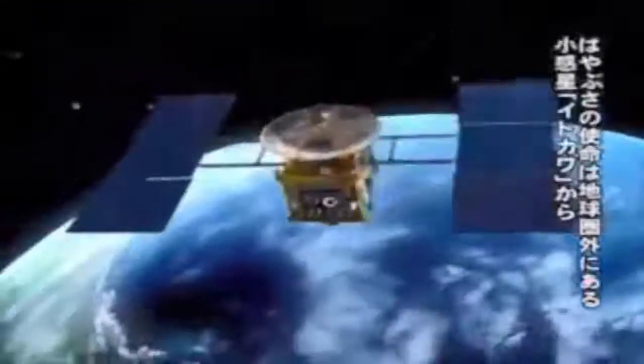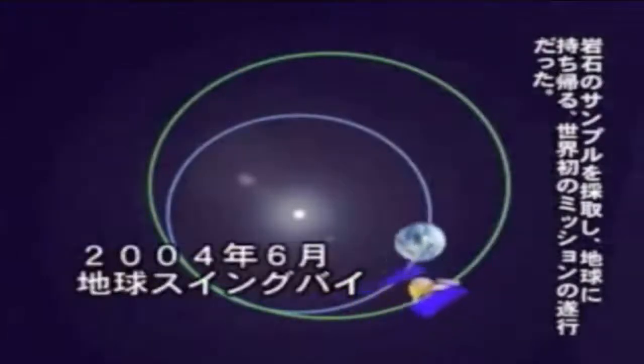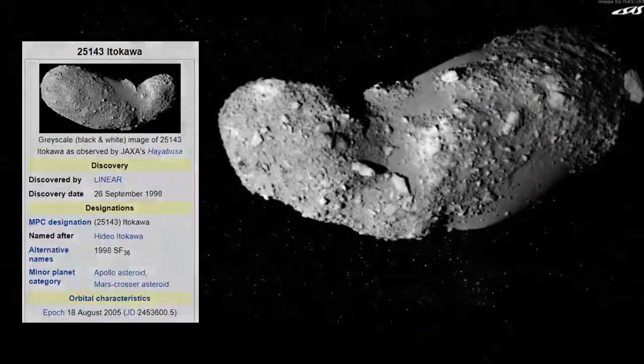Since its launch on the 9th of March 2003, the probe explorer Hayabusa has completed several interplanetary flybys, traveling a total of 2 billion kilometers to arrive at an asteroid known as Itokawa — or more precisely 25143 Itokawa — on September 12, 2005, successfully carrying out numerous scientific observations of the asteroid since then.